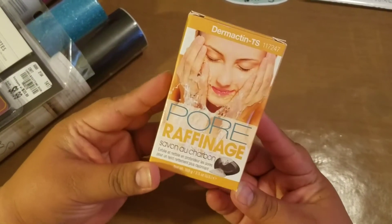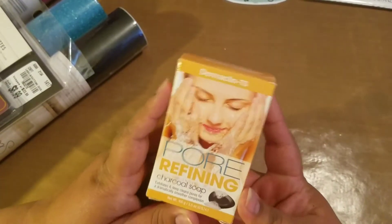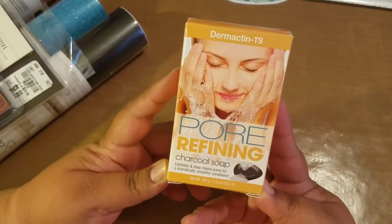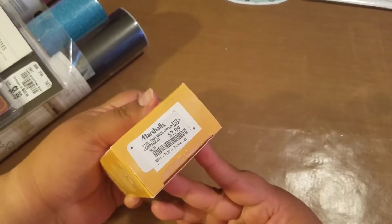I also want to try this out — the pore refining charcoal soap. It exfoliates and deep cleanses pores for a dramatically smoother complexion. For $2.99, sure, let's try it.